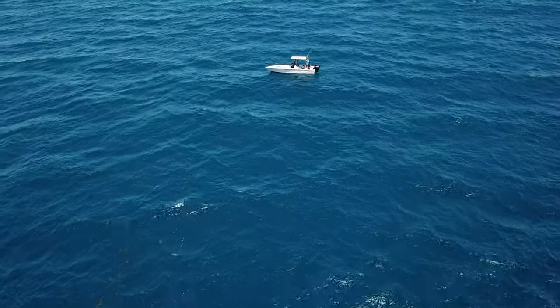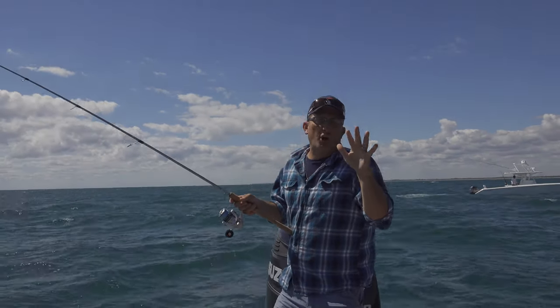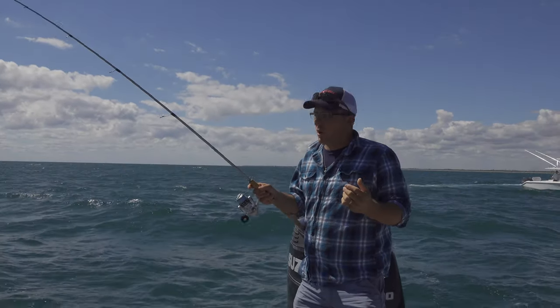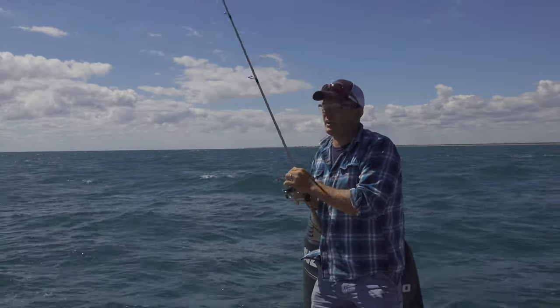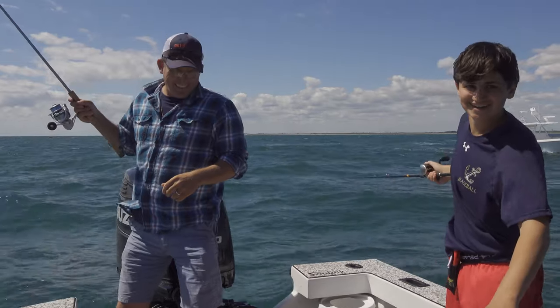We ran up the beach about 10 miles to the north. We're at a little place called the Bull Shark Barge — just outside Stuart Inlet, slightly to the south in about 40 feet of water — and we are chasing Threadfin Herring. What do you think, Solly? I think we're gonna slay 'em. That's what I think.